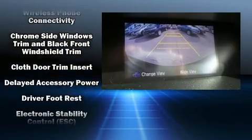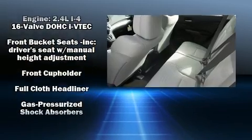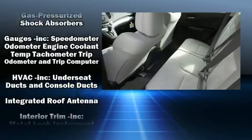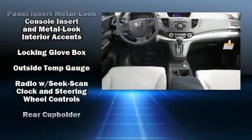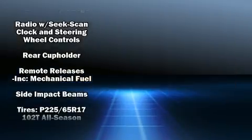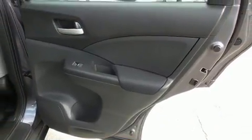Honda ensures the safety and security of its passengers with equipment such as head curtain airbags, front and side impact airbags, traction control, brake assist, a security system, and four-wheel disc brakes with ABS. Electronic stability control ensures solid grip atop the road surface, no matter how challenging the driving conditions.